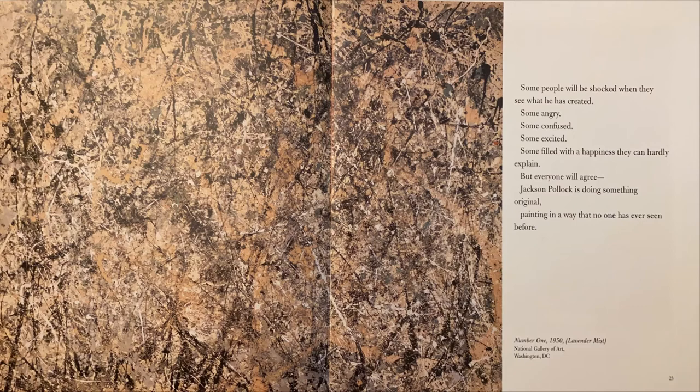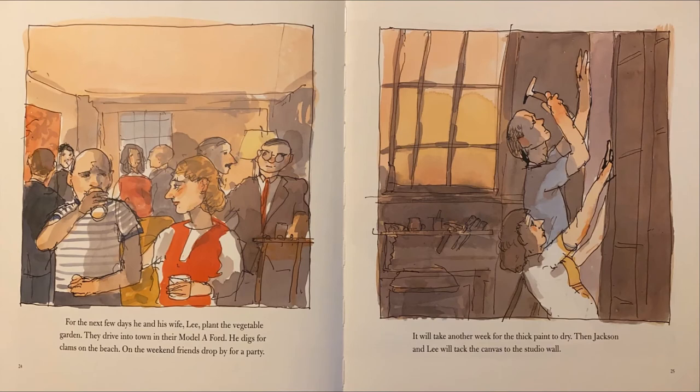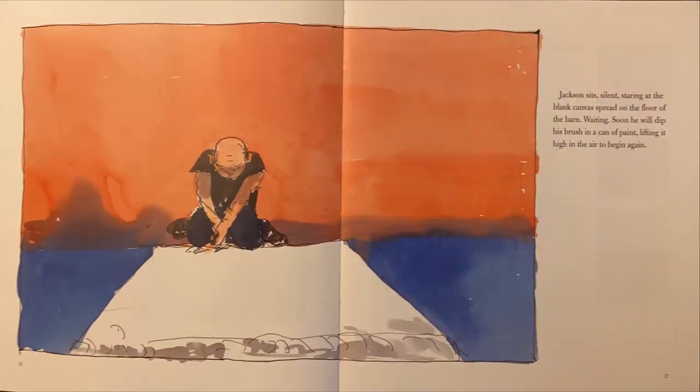Painting in a way that no one has ever seen before. Number One, 1950 — Lavender Mist, National Gallery of Art, Washington, D.C. For the next few days, he and his wife Lee plant the vegetable garden. They drive into town in their Model A Ford. He digs for clams on the beach. On the weekend, friends drop by for a party. It will take another week for the thick paint to dry. Then Jackson and Lee will tack the canvas to the studio wall. Jackson sits silent, staring at the blank canvas spread on the floor of the barn. Waiting — soon he will dip his brush in a can of paint, lifting it high in the air to begin again.